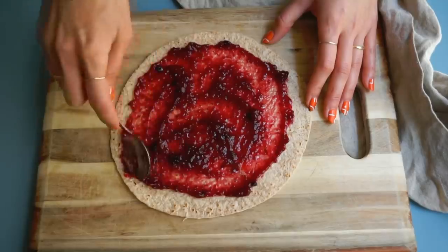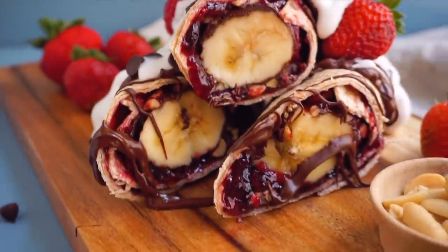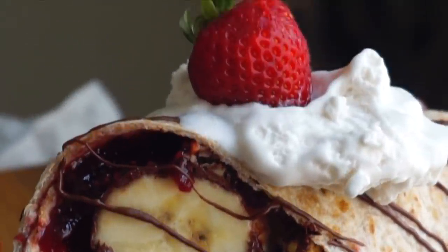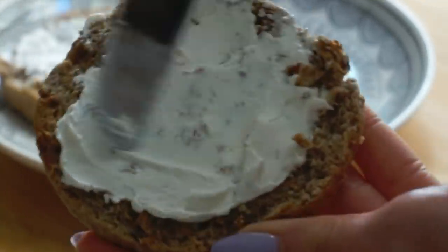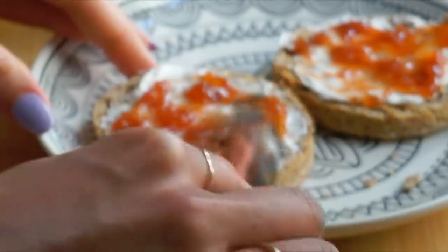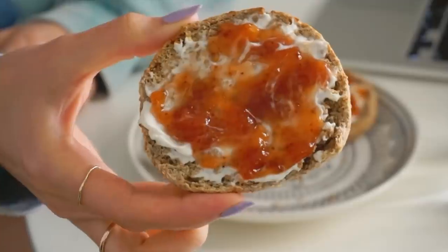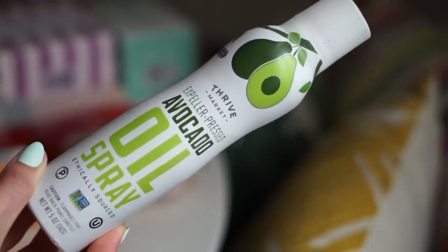Another item from my Thrive box was this fruit spread. I love organic fruit spreads in oatmeal, like for PB&J oats, but also on a good piece of sourdough with vegan butter and a cup of coffee or tea. Almost every single day for breakfast, my grandma had two pieces of toast — one with cream cheese and jam. I still do that as a comfort food nostalgic breakfast using vegan cream cheese (I love the Tofutti and Kite Hill brands) on a vegan English muffin with some fruit spread.